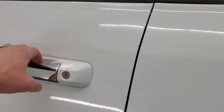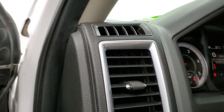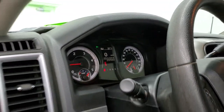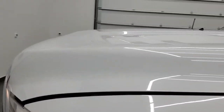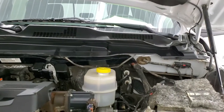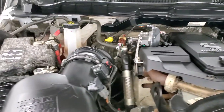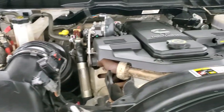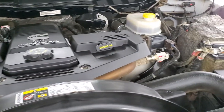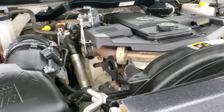We'll start it up and take a quick look under the hood. It starts right up with no warning lights. Under the hood we have the 6.7 liter Cummins diesel. This truck has been fully safety inspected by our service shop, has a fresh oil and filter change, all the fluids have been checked and topped off, and this truck is 100% ready to go.